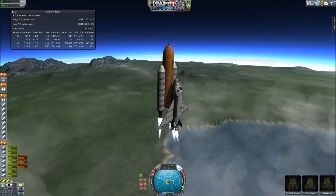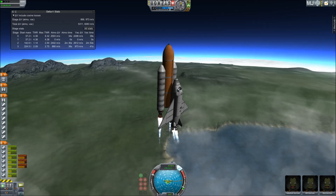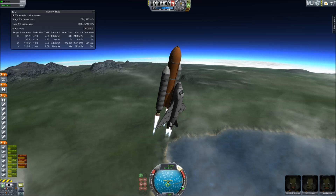One minute, thirty seconds into the flight. Atlantis at 13 miles in altitude, 15 miles downrange, traveling almost 2,000 miles an hour.